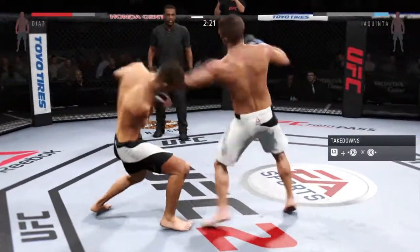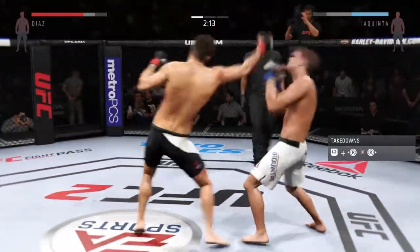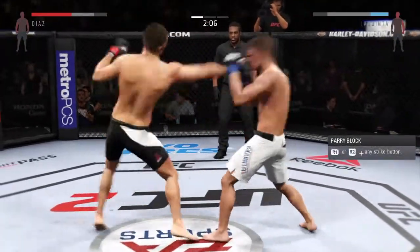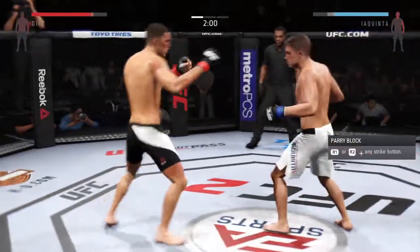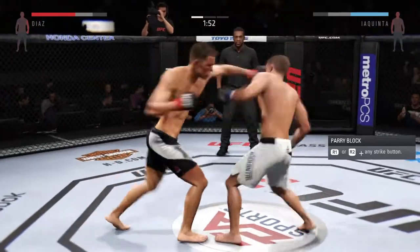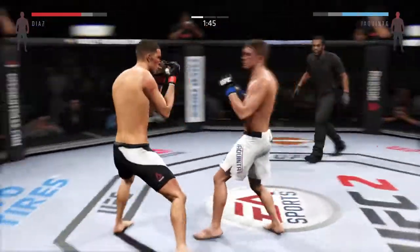He's able to block the punch and he's defending nicely. He's been really effective with his jab here. His left eye is really starting to swell. Nice roundhouse kick to the body — good block, straight counter. He's starting to land those kicks to the body.